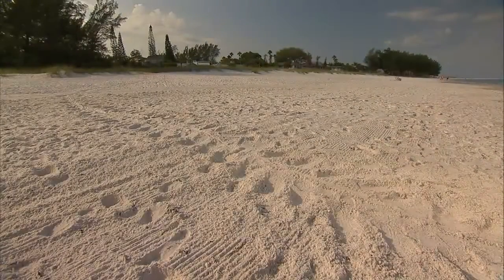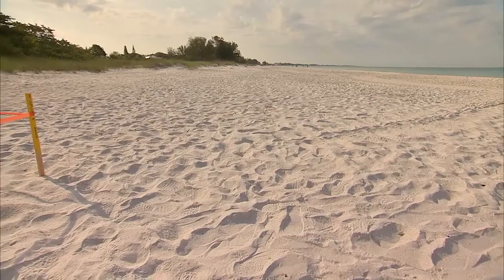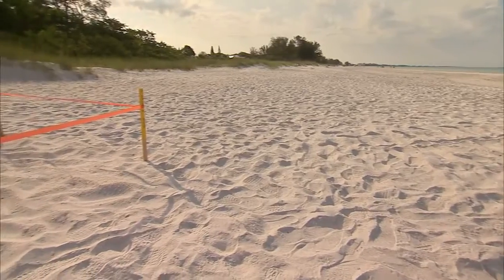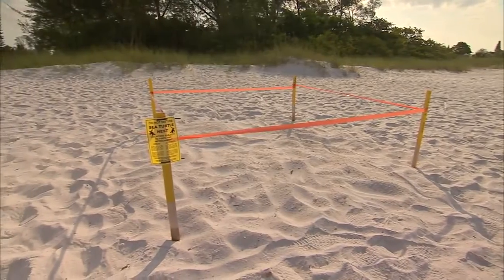Susie says the mother turtles make a remarkable journey to nest on the same beach they were born on. When the mom comes from the water up to the point on the beach where she's going to nest and then back down, that area is called an apex. Visually, the volunteers are trained to make note of where the nest is in that apex area — it's about a four by four area.